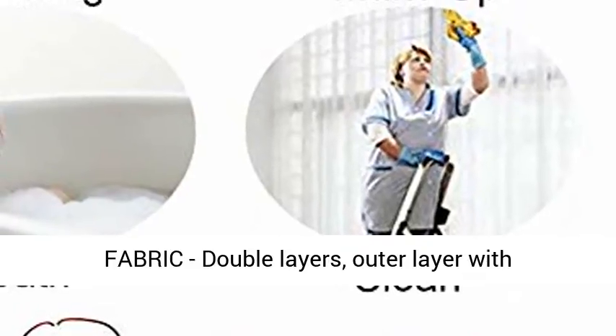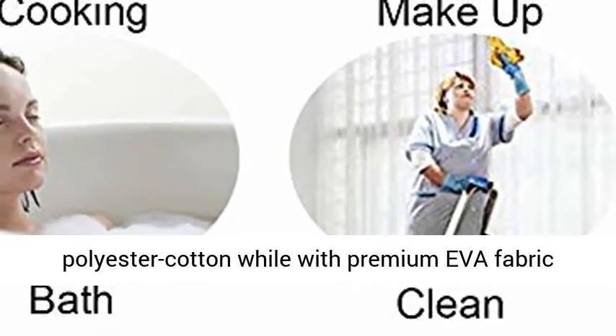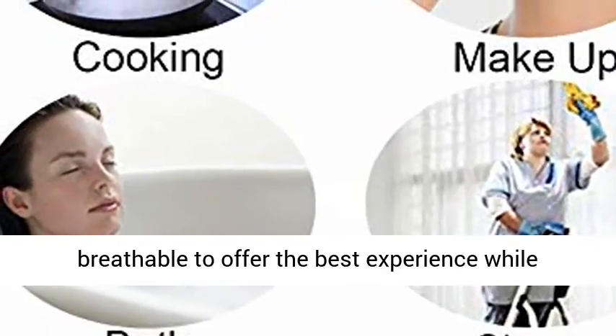Premium Fabric, Double Layers. Outer layer with Polyester Cotton, with Premium EVA Fabric Lining — soft, waterproof, comfortable and breathable to offer the best experience while bathing.